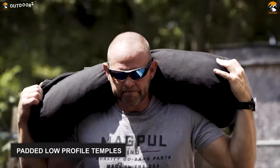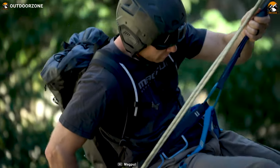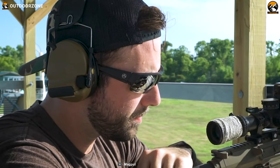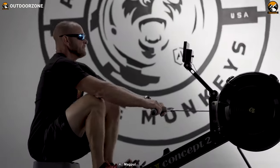These glasses' padded low-profile temples integrate smoothly under helmets, communication headsets and over-the-ear hearing protection. Its rubber nose and temple pads are over-molded to the frame for durability. No matter what you are up to, the rimless design of the Magpul Helix will provide you with an uncompromised field of view, premium clarity and, of course, professional-grade eye protection.